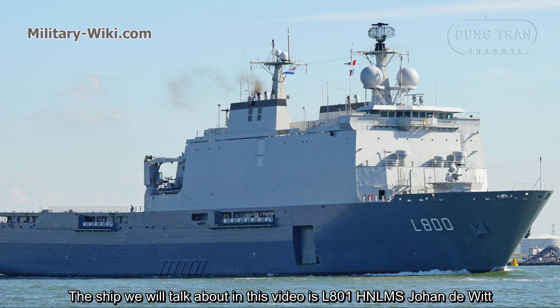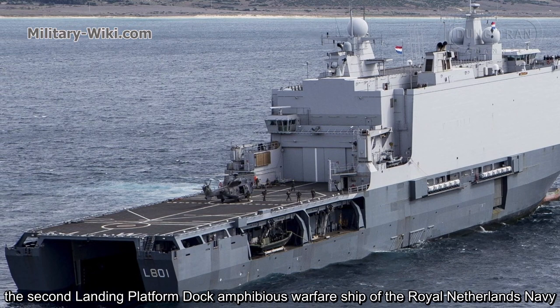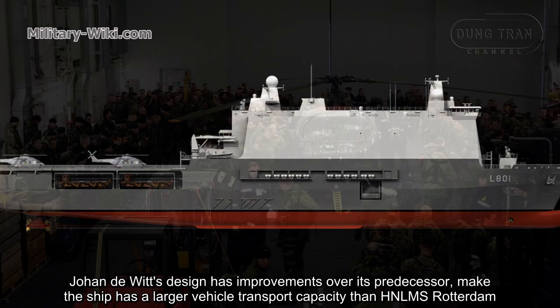The ship we will talk about in this video is L800 HNLMS Johan de Witt, the second landing platform dock amphibious warfare ship of the Royal Netherlands Navy. Johan de Witt's design has improvements over its predecessor, giving the ship a larger vehicle transport capacity than Rotterdam.